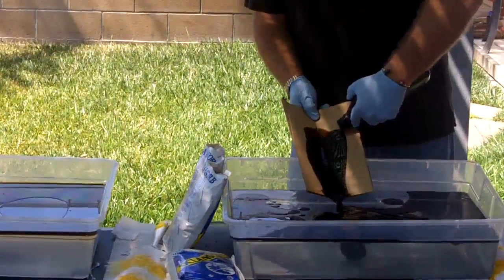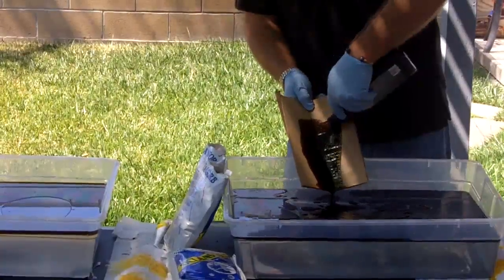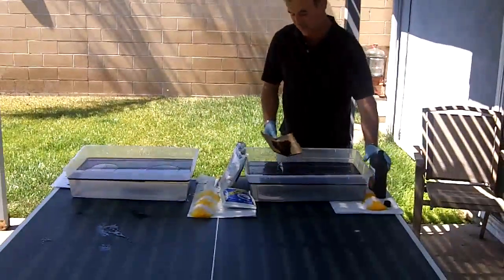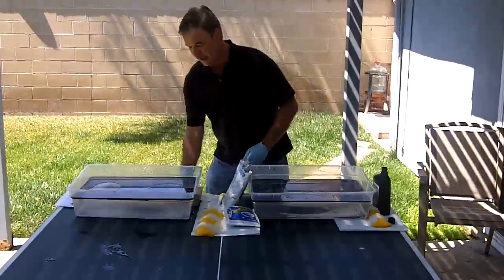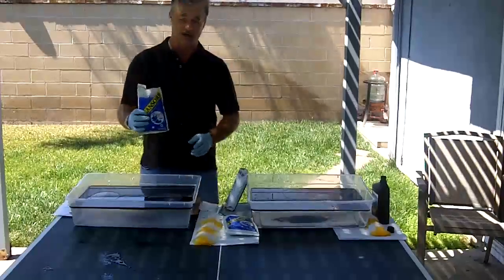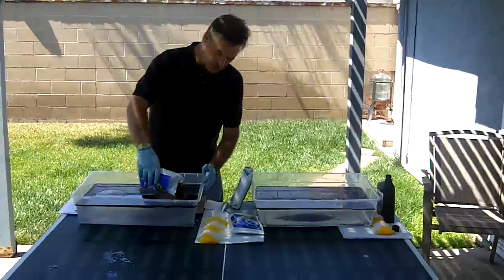As I used this in the Exxon Valdez, it was the most appropriate. The gentleman that owns this product is named Bill. He's up in Newfoundland, Canada — a great small manufacturer. This is a biodegradable natural product called Oakland Zorb, and it's a spongent peat moss.